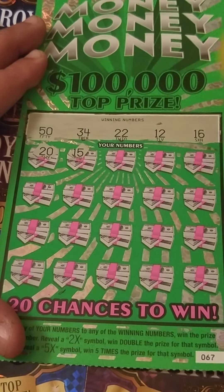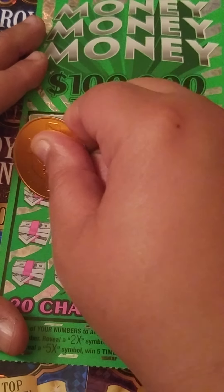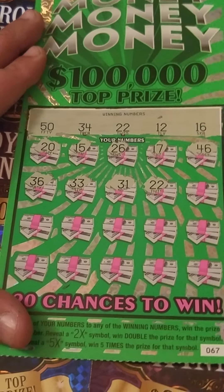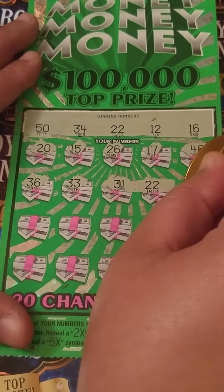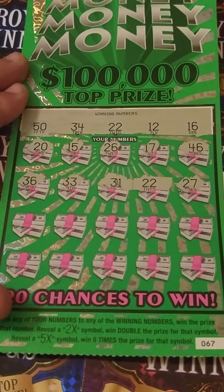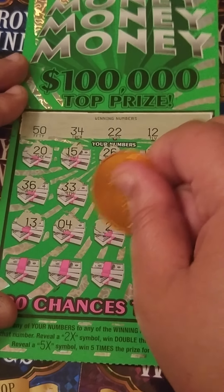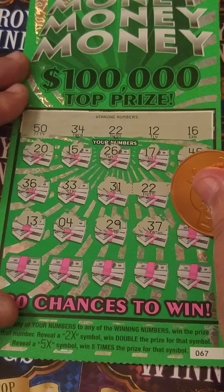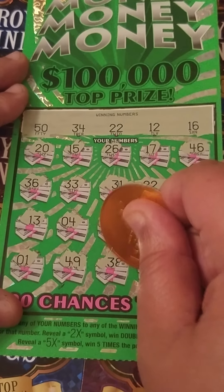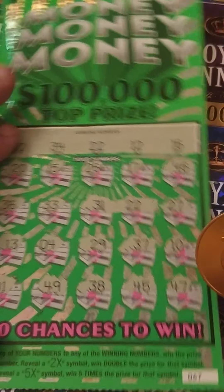We got a 20, 15 — one off from that 16 — 26, 17 — one off — 46, come on multiplier where are ya, 36, 33, 31, my number 22 comes through — boom baby, back to back! Yes, that's awesome! My number 22. Come on, can we find some more: 27, I love back to back winners, 13, baby doll 4, 24, 29, 37, 10, last row — anything can still happen — 1, 49, 38, 45, and last spot is a 47. It's going to just be my number 22 right there.